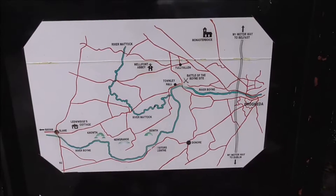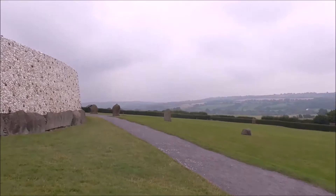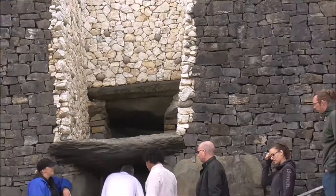This is the map of the Newgrange area, and this is Newgrange. And this is the entrance stone in front of Newgrange. Folks are going into the entrance. We're not allowed to film inside the passage tomb.